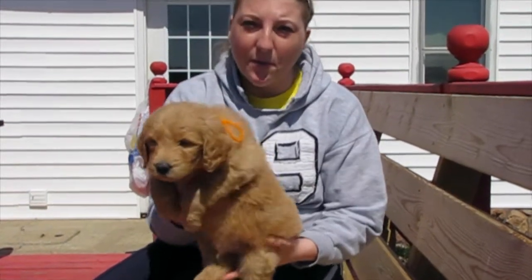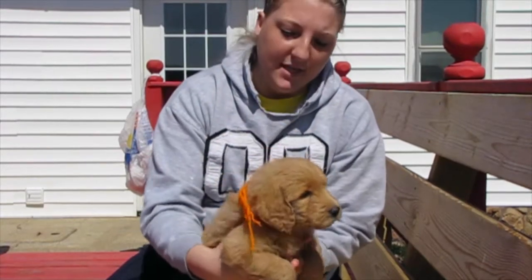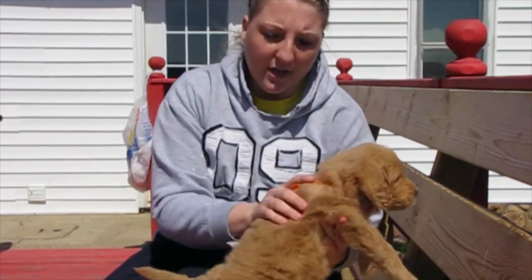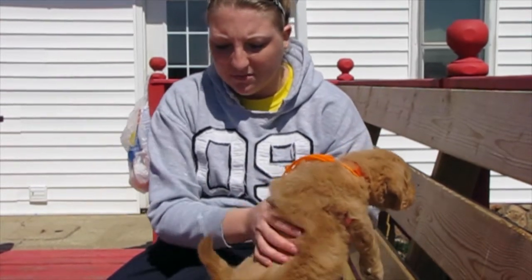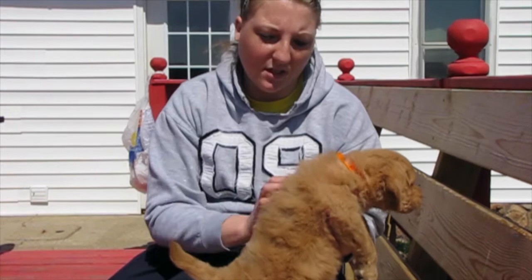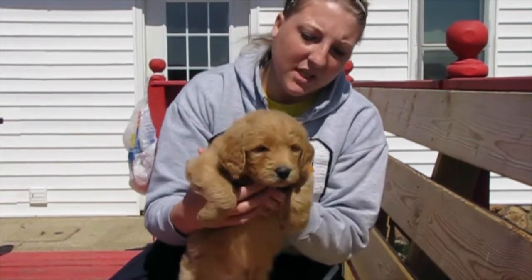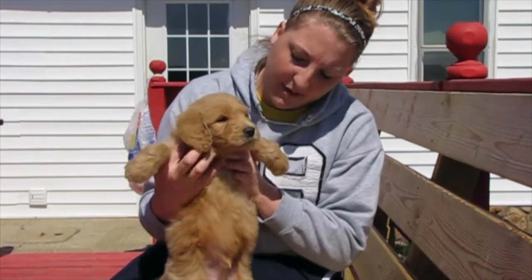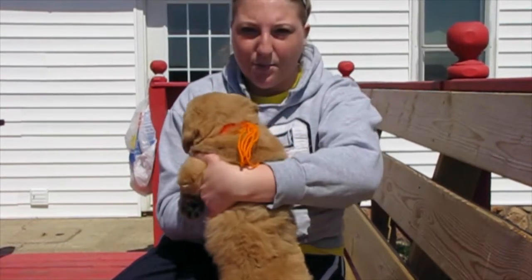This is Boy Orange. He's another one of the males. He is also that dark apricot color — kind of a mix. His coat, in some spots it's darker and then in other spots it gets lighter. He doesn't really have the white chest, maybe just a little speck, but not much. He's pretty much that solid apricot color.